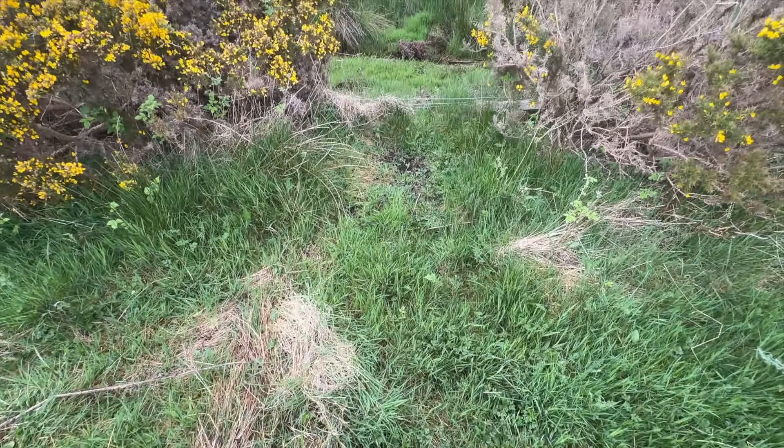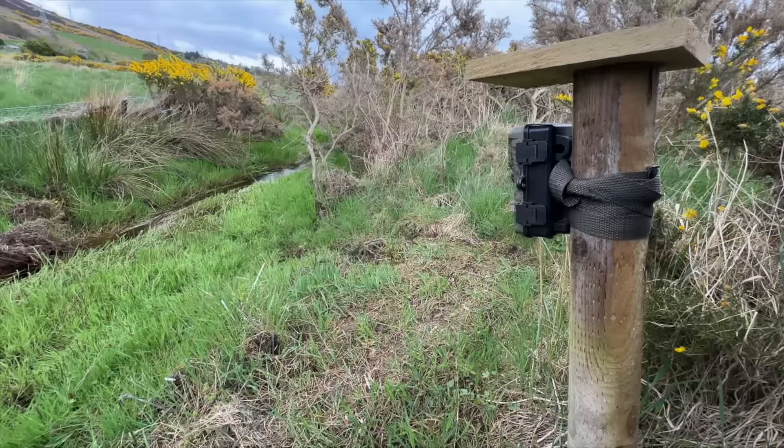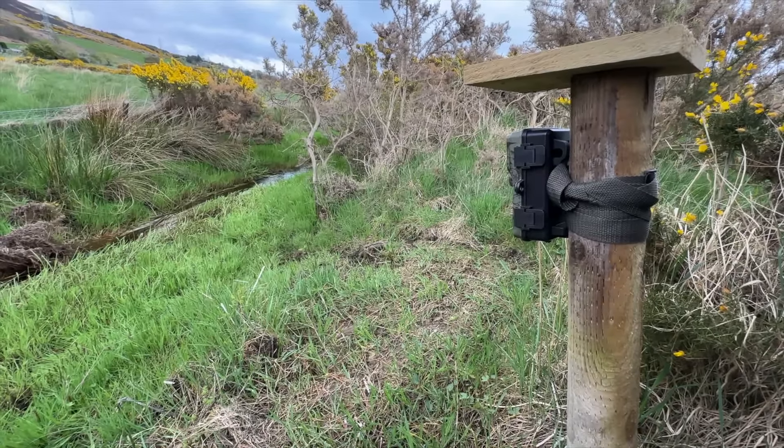Down at the bottom of the croft there's a burn and there are a couple of deer trails that seem to converge at the same point at the burn, which is making me think this is where they come to drink water. It's a narrow point so it's probably where they're crossing over the burn as well, so I'm going to put a camera here and see if we catch any deer.